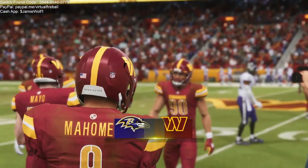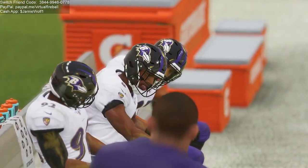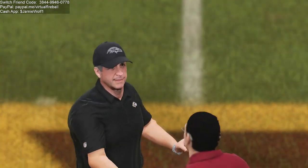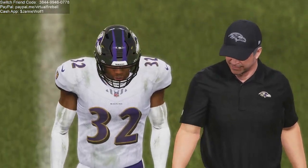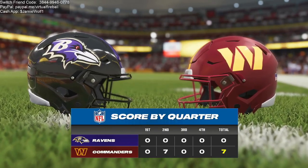Not all Ws are created equal, and this one came in shutout fashion. Well, their offense certainly didn't need to do anything — they could take the day off and they did. For the defense, they carried them in a big way. The offense obviously still did the work, but they did enough and the defense carried the load. You know what they say — it's always fun to work on things if it didn't go well in your game with a victory in your pocket.